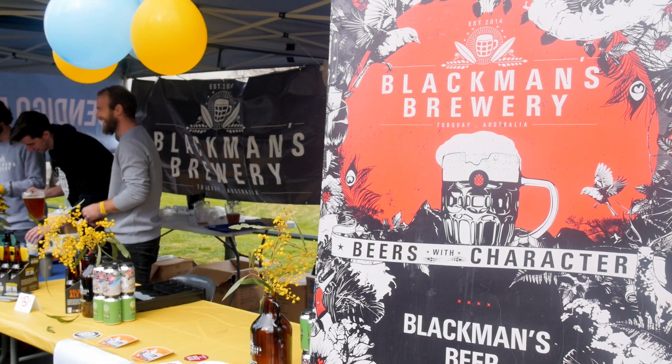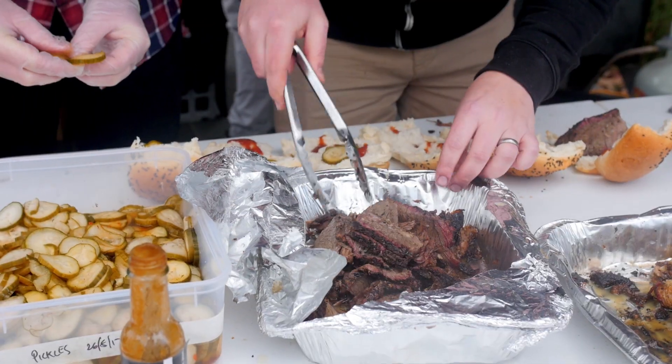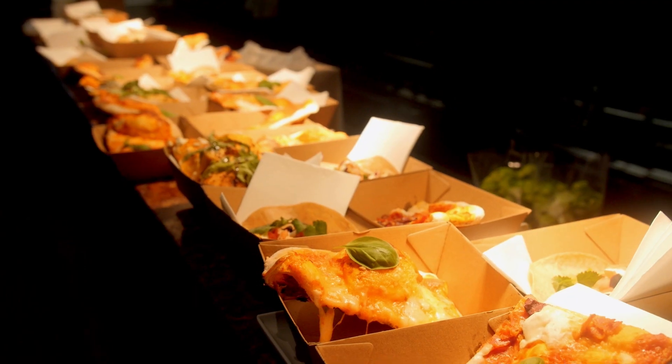At Bendigo on the Hop you'll be able to try beers from some of the best independent breweries from all over Australia, listen to live music from local artists and great food while you take a leisurely stroll through historic Bendigo.